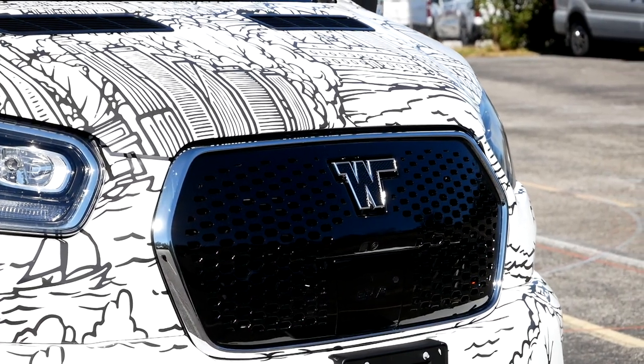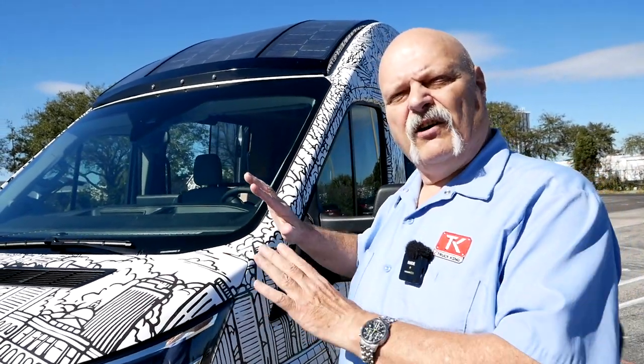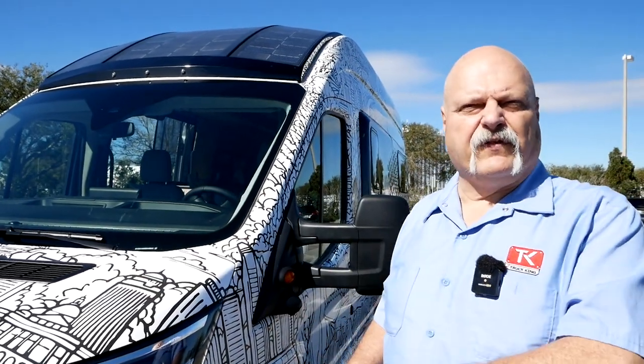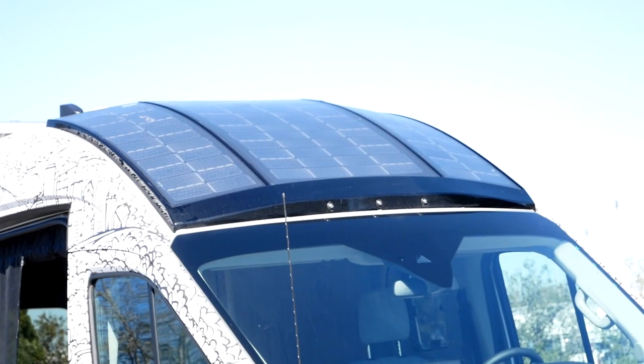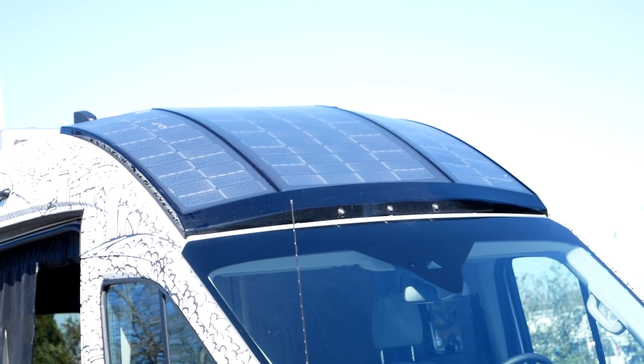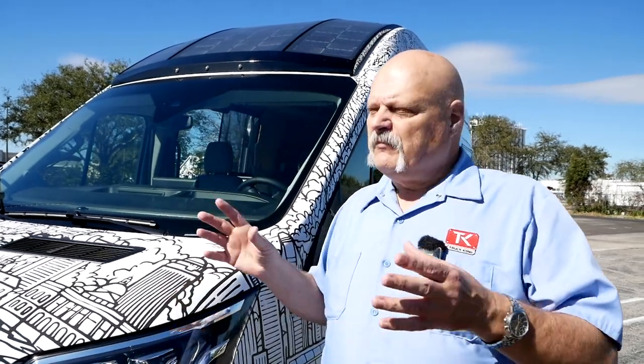The cool thing about this one is that it is completely electric. We've got the propulsion system which actually drives the vehicle, but it also has a set of house batteries that do everything else. There's no more propane in this unit — everything is electric: the heating, the cooling, the refrigeration. And to that end, you've also got solar panels right up on the roof here. They're using every trick in the book to get as much power into this unit as possible, so those are trickling all the time.